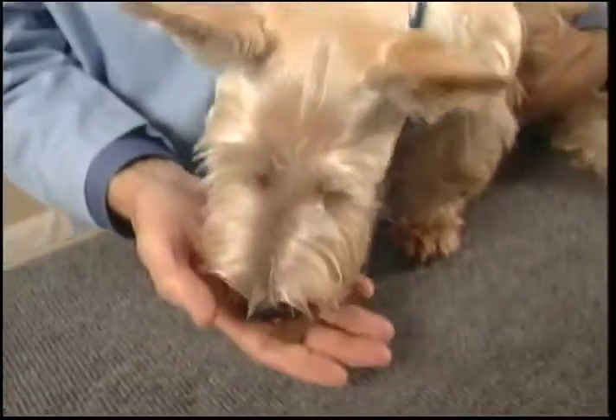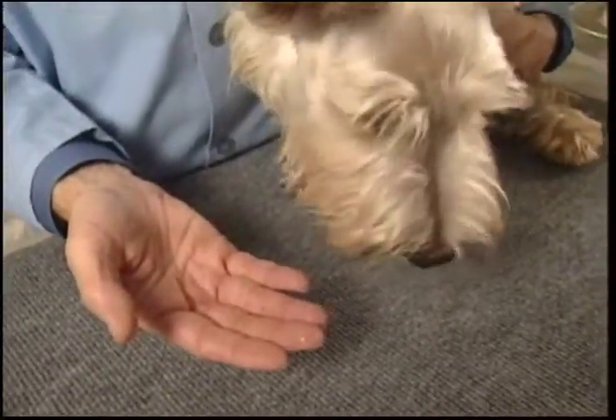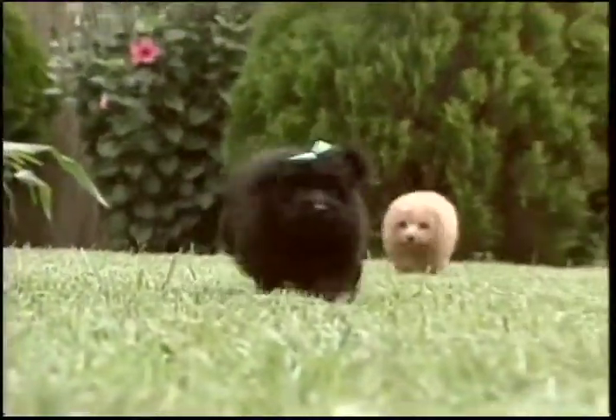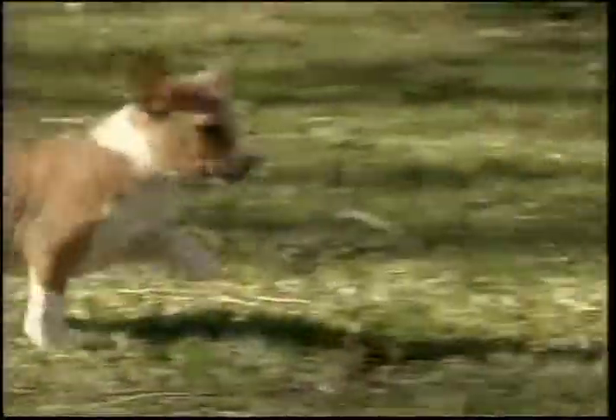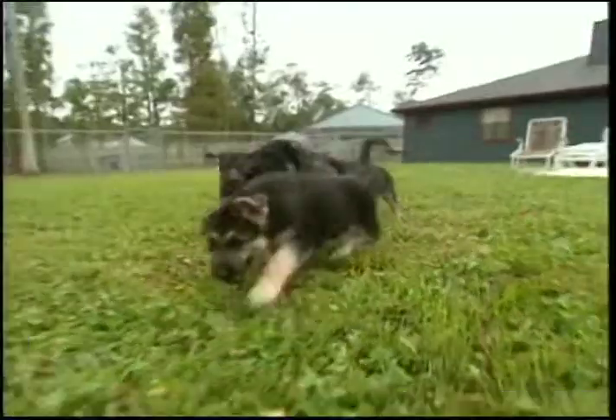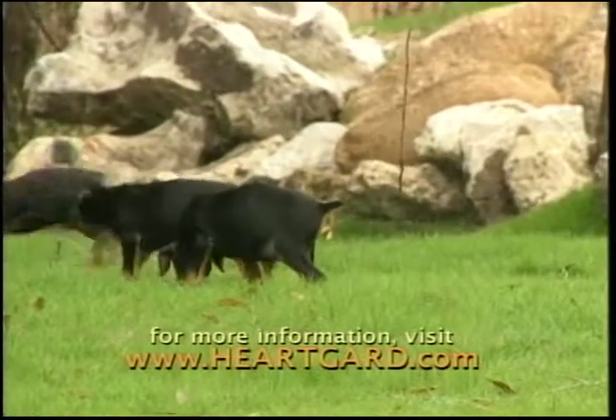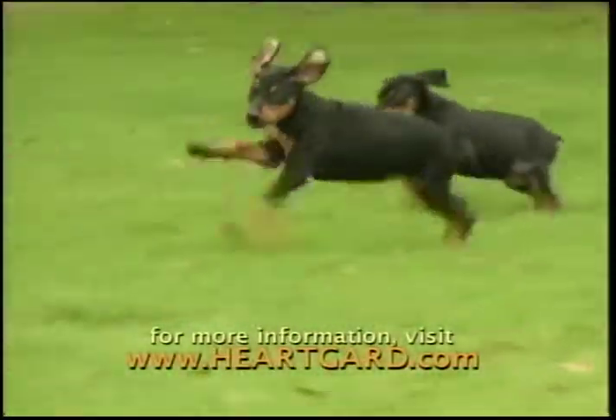And if you're worried that you'll never get your puppy to take a heartworm preventive, watch this. It's a real beef chewable form that dogs love. HeartGuard is well tolerated. All dogs should be tested for heartworm infection before starting a preventive program. Following the use of HeartGuard, digestive and neurological side effects have been reported. For more information, talk to your veterinarian or visit www.heartguard.com.